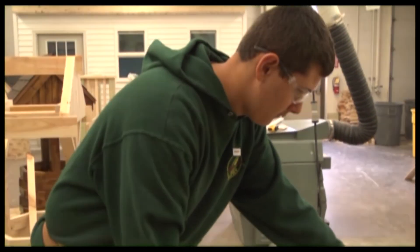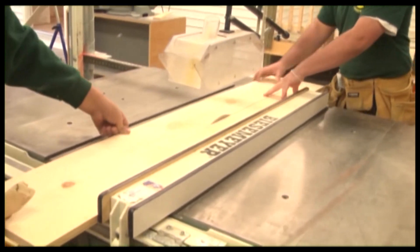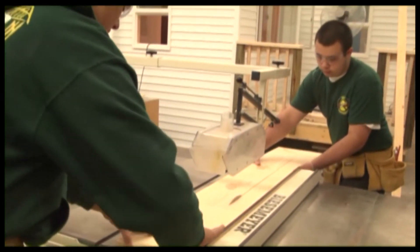If you like working with power tools and learning how to build a house, maybe the carpentry program here at MCTI is the right choice for you.